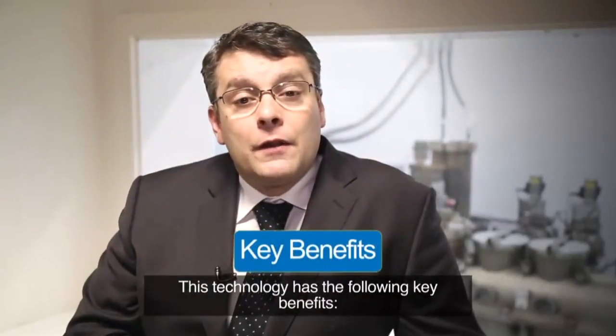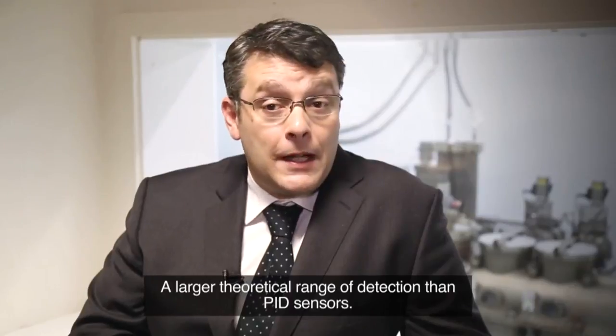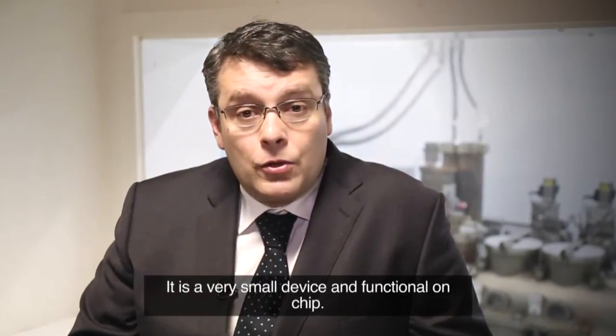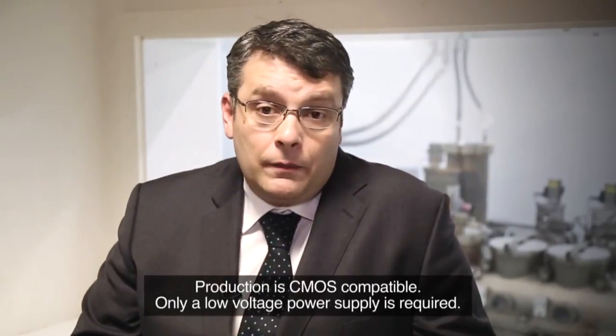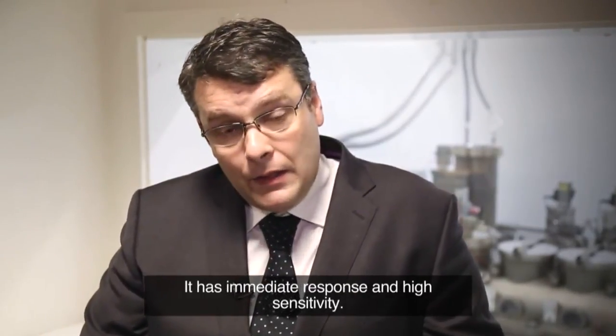This technology has the following key benefits: a larger theoretical range of detection than PID sensors; it is a very small device and functional on chip; production is CMOS compatible; only a low voltage power supply is required; and it has immediate response and high sensitivity.